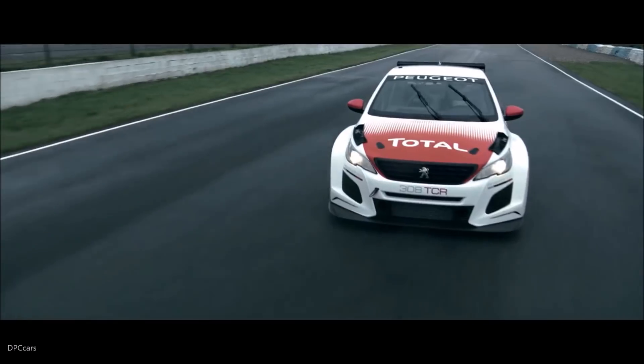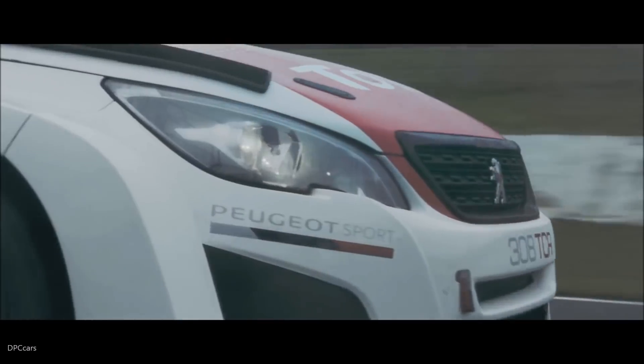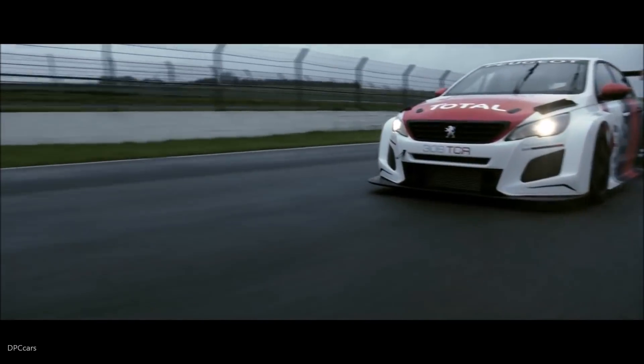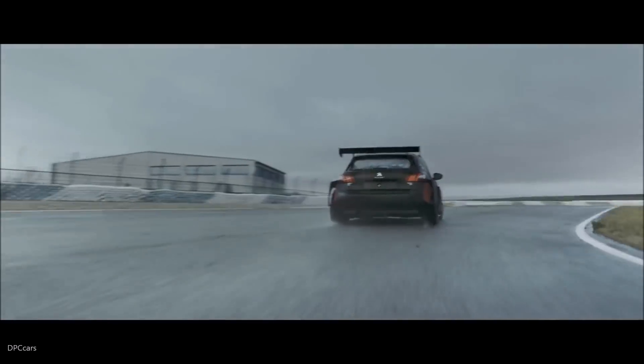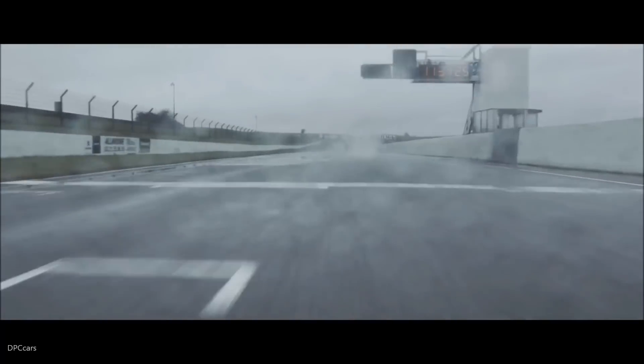The Peugeot 308 TCR is born out of the Peugeot 308 Racing Cup, the showcase circuit racing model for customer competition at Peugeot Sports since 2016. However, the two cars are distinct with different philosophies, the Peugeot 308 TCR deliberately targeting absolute performance.